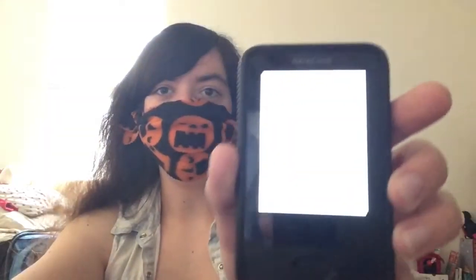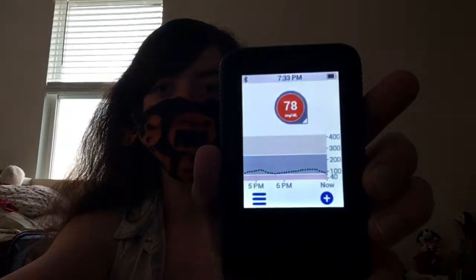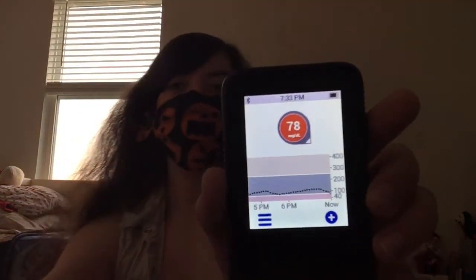As soon as I ended the vlog my blood sugar goes low. Typical. Alright, well anyways, see you guys later, bye.